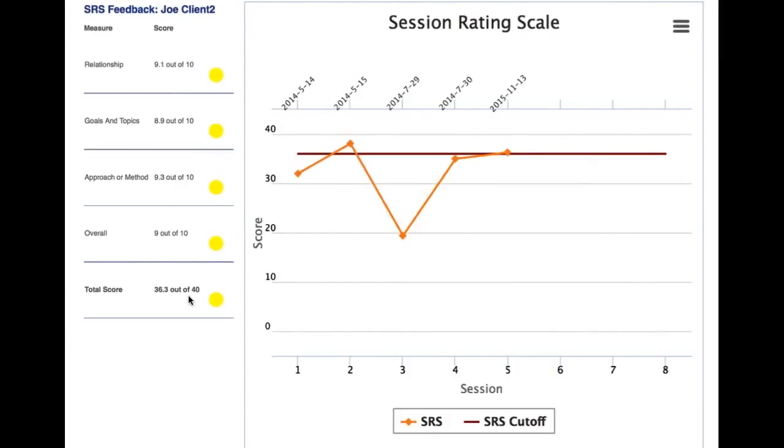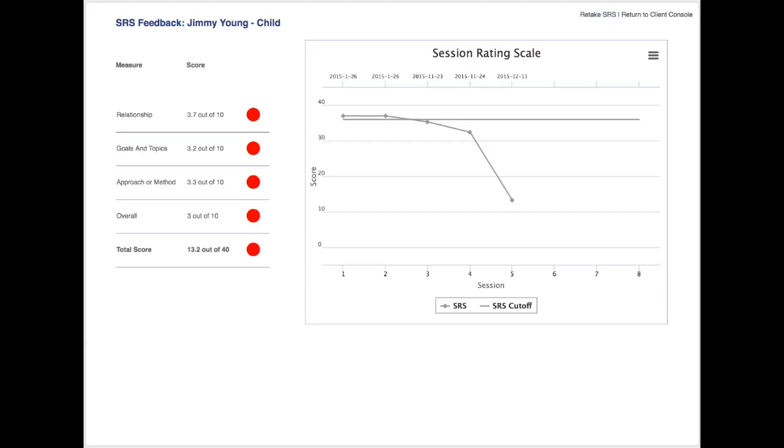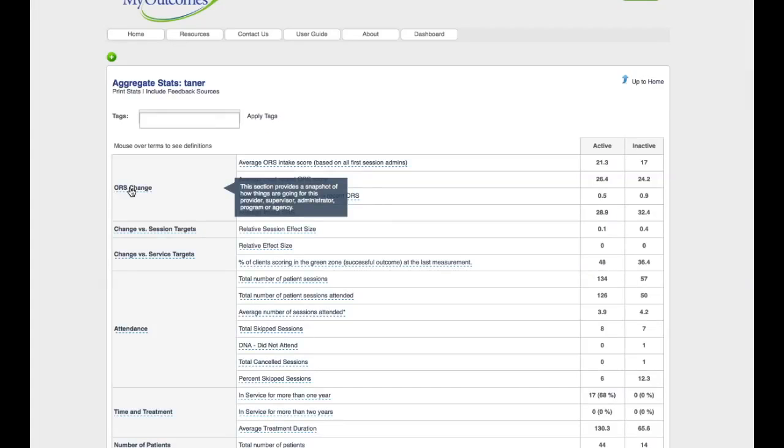Simply giving people the signals tells them instantly what they need to do: yellow means caution, pay attention; green means keep going; and red means you need to really stop and take a hard look. I think something key here, Scott, is what you said about people being more familiar with the system.